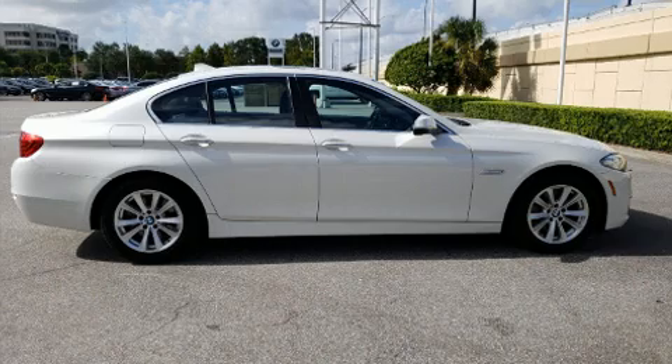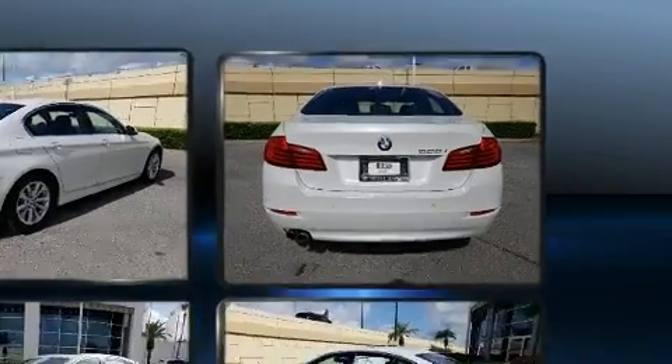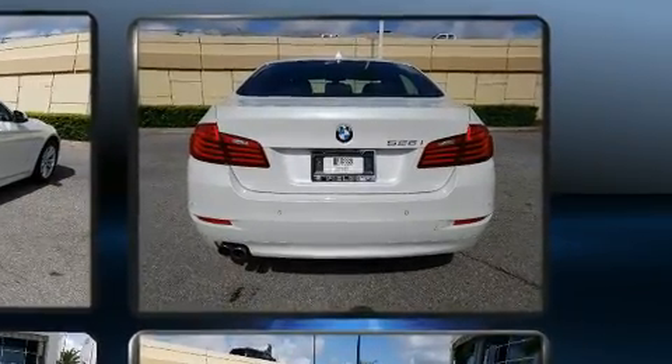Outstanding design defines the 2015 BMW 528i. Smooth gear shifts are achieved thanks to the 2-liter 4-cylinder engine, and for added security, dynamic stability control supplements the drivetrain.